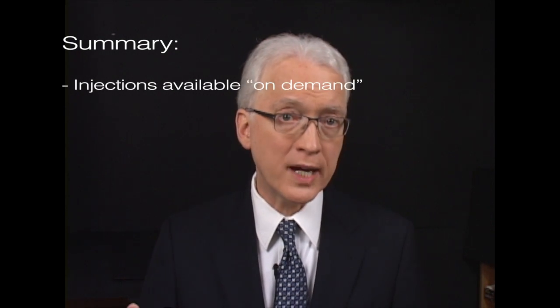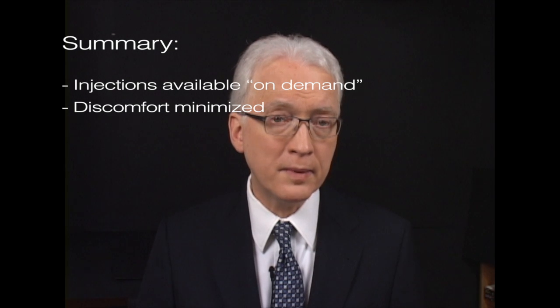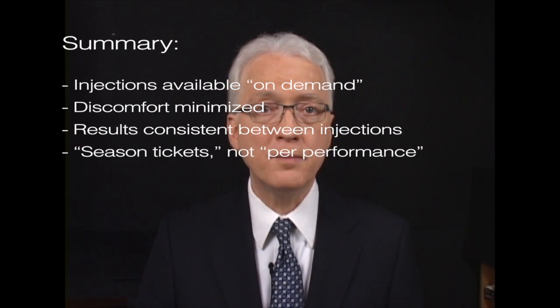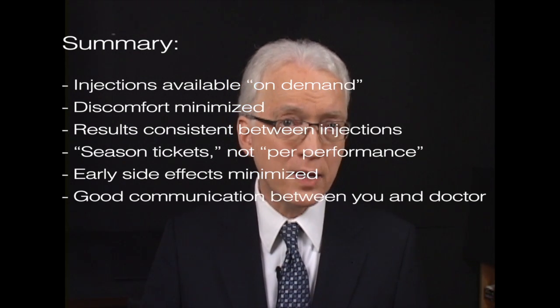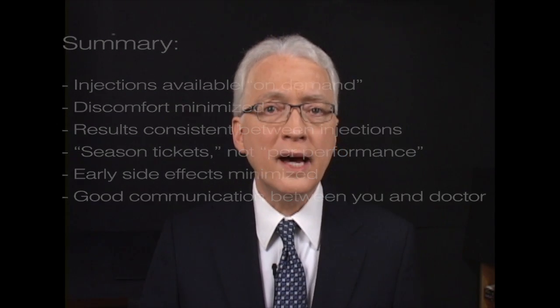We've summarized here the basic conditions for success: easy access to injections — kind of on demand; straightforward injections that aren't terribly painful; fairly consistent results; a regular rhythm of injections, about three times per year for most people; optimal dosing so that side effects aren't frustrating for the first week or so; and the ability to distinguish between spasm and Botox effect. Now let's look at optimization of Botox results by examining some common frustrating scenarios and seeing what the solutions might be.